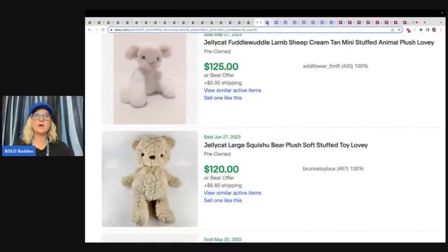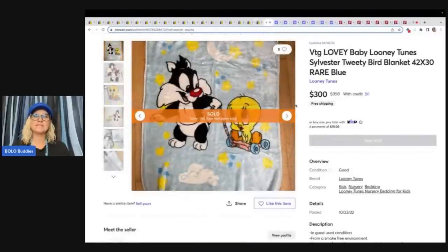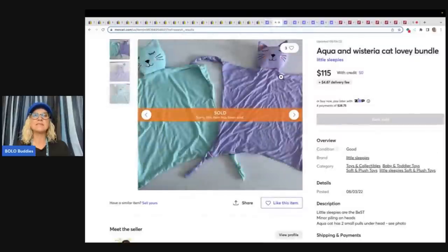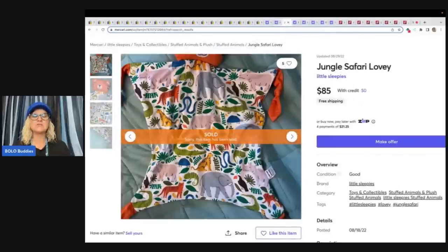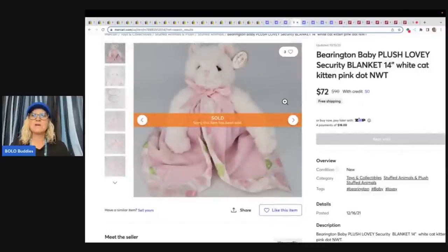Let's go over to Mercari. The first one is another one of these Looney Tunes — this one sold for $300, so pretty comparable to eBay. I always say get your plush on Mercari — items sell for big money on Mercari, and plush especially does really well. These sold for $115. This one is a jungle safari — it sold for $85. This one is a Barrington baby plush — sold for $72.